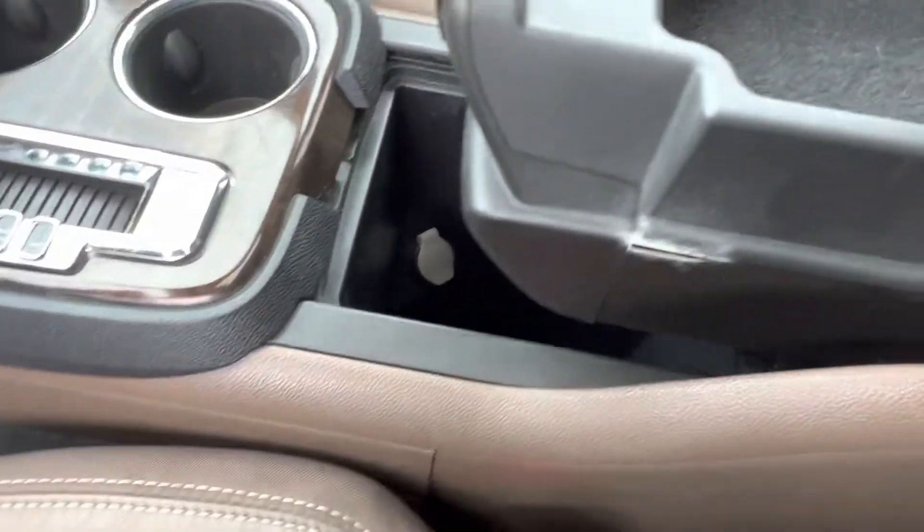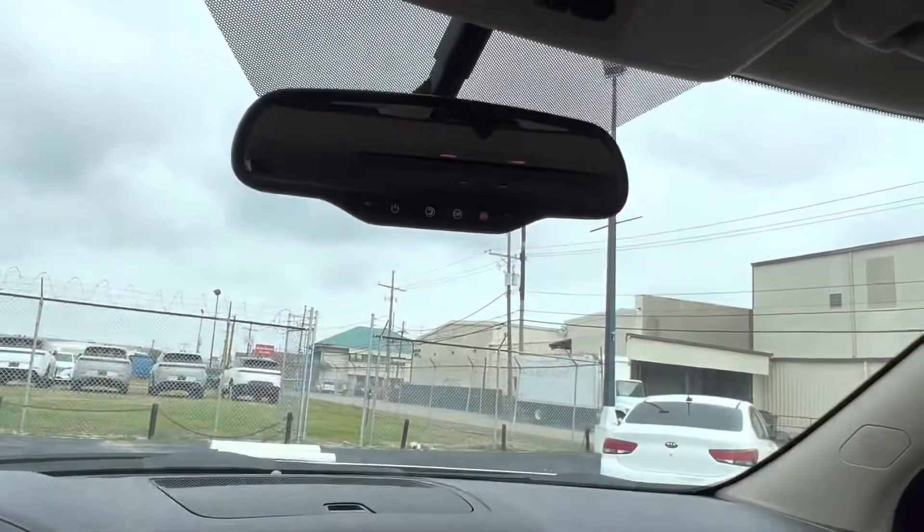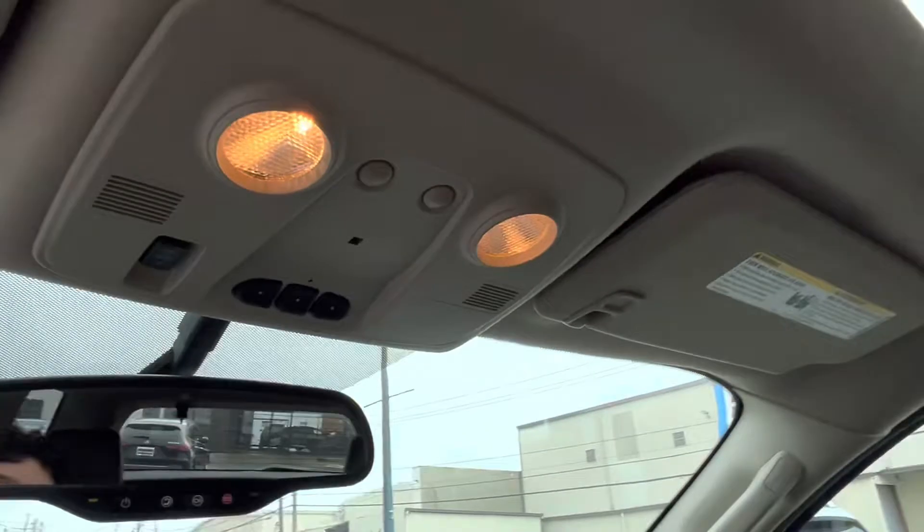Opening up our center console, we have a little bit more storage space. Lastly, if we look up top, we see our OnStar SOS button, the option to pair with up to three different garage doors or gates, and of course our nice sunroof.